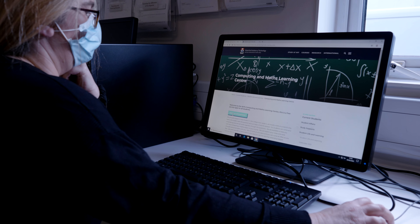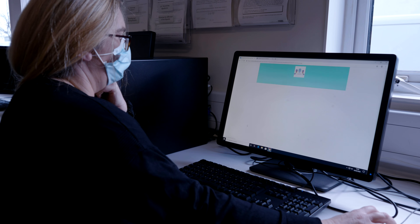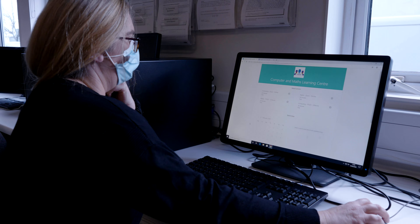If I ever need help I just go on to the website and book an appointment. You can book in person or online, say what your module is, what your year is, and you can even describe what your problem is.